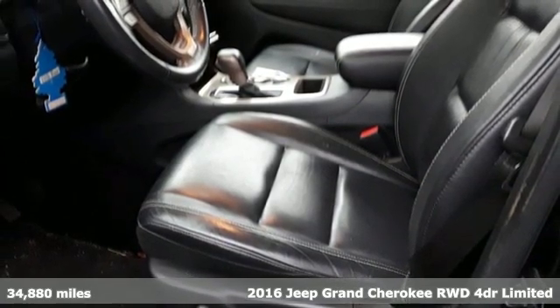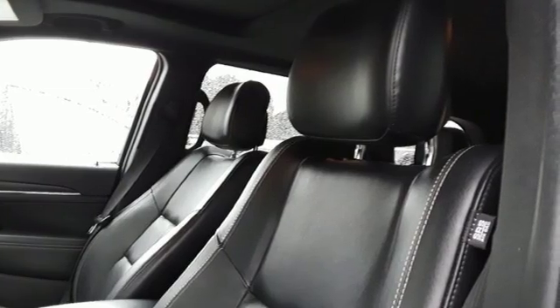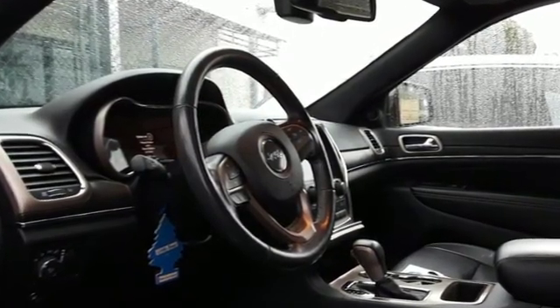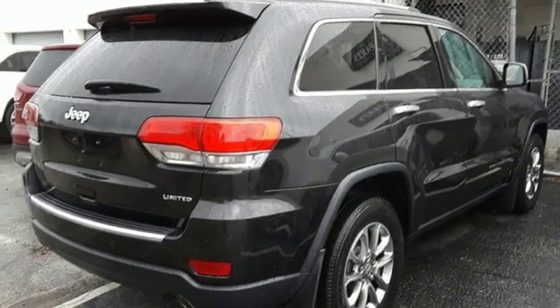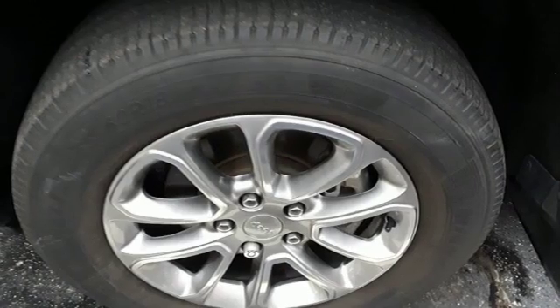Features include V6 engine, dual zone climate control, streaming audio, configurable instrument gauges, heated steering wheel, power heated mirrors, external memory control, power sliding and tilting sunroof, doors and push button start proximity key, and heated leather bucket seats.